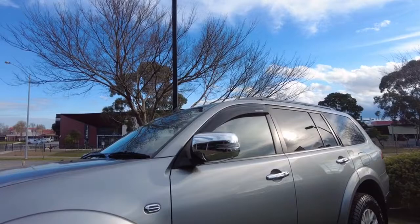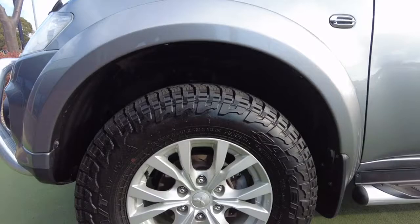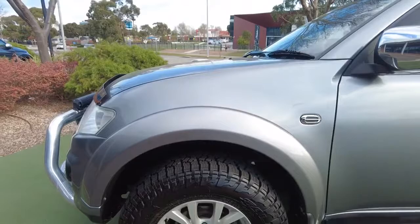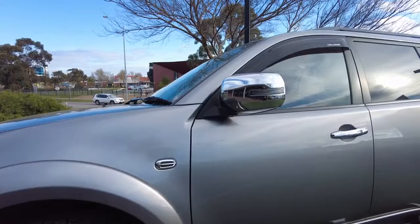Having a quick look at the tyres, they are all in very good condition. The rim size is a 17-inch alloy rim, which looks very nice on this particular car. It also looks like it has a semi all-terrain tyre fitted as well.